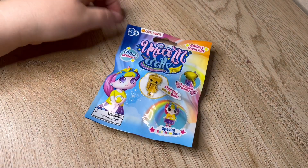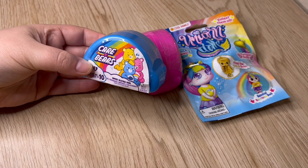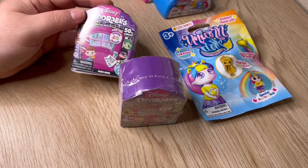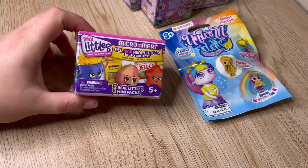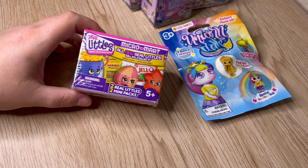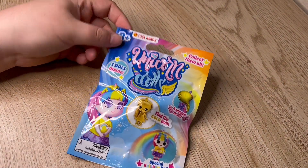Today we're going to be opening one of these - it's called Unicorn Dolls, there's one doll inside, and I found these on Amazon. We're also going to be opening a couple of these Care Bears I got from Five Below - I have two of them. Then we're going to be opening two of these Disney Dorables - there could be two or three inside. I purchased mine off of Mercari. And then I have one Real Littles as well.